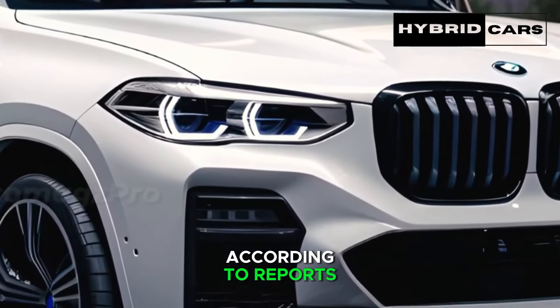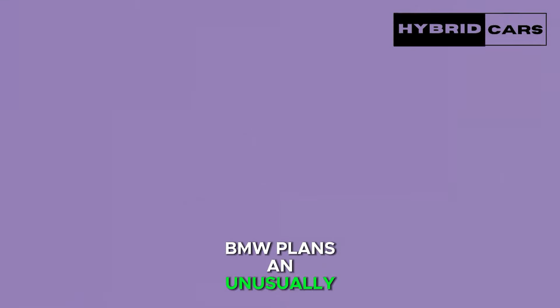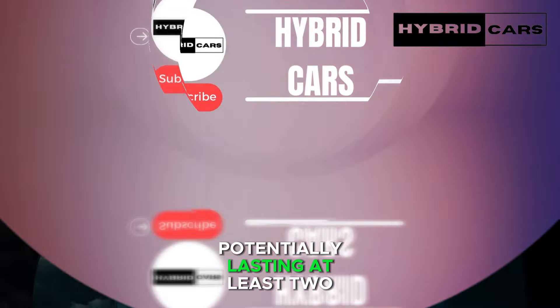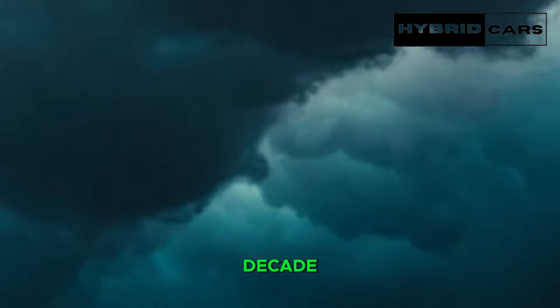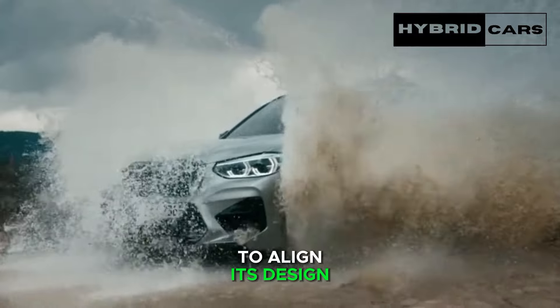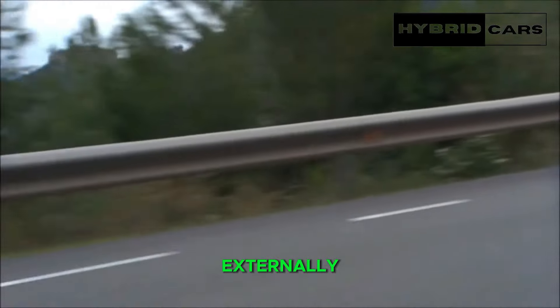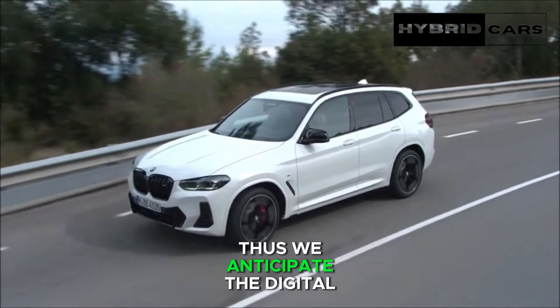According to reports, BMW plans an unusually extended production cycle for the G45, potentially lasting at least a decade. This prolonged period will offer an opportunity, in a few years, to align its design more closely with the Neuer Klasse models, both internally and externally.